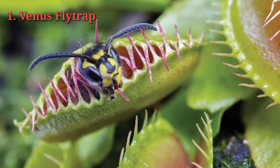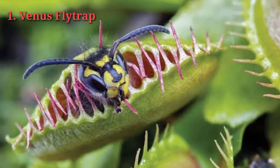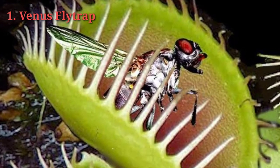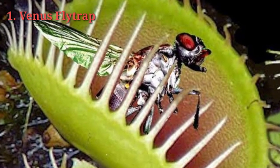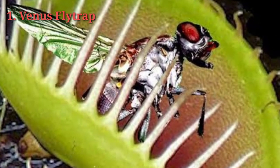It is native only to the coastal bogs of North and South Carolina. In order for prey to be captured, it must touch the trigger hairs inside the trap more than once. Once triggered, it only takes about a tenth of a second for the trap lobes to snap shut. Initially the fringes of the trap loosely hold the prey, nutrients are absorbed through the leaf's interior surface, and 5 to 12 days later the trap opens to release the remaining chitin shell of the insect.